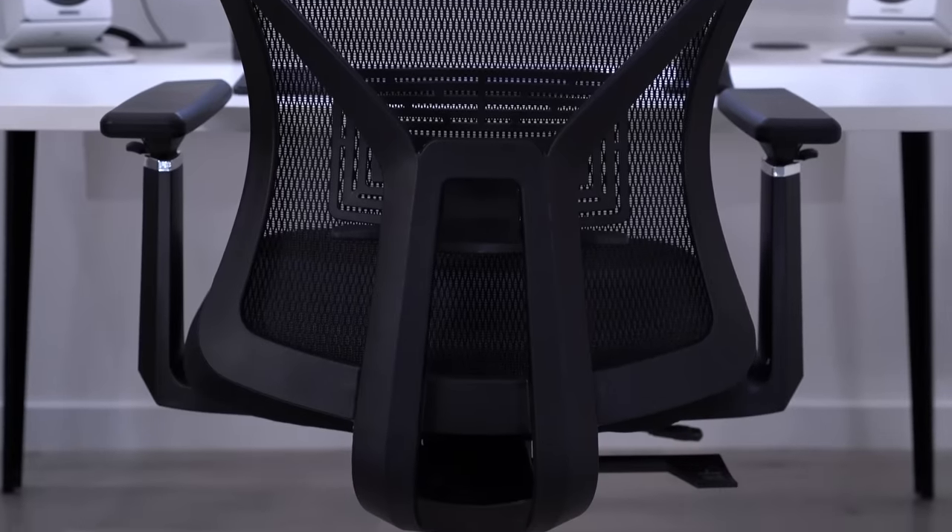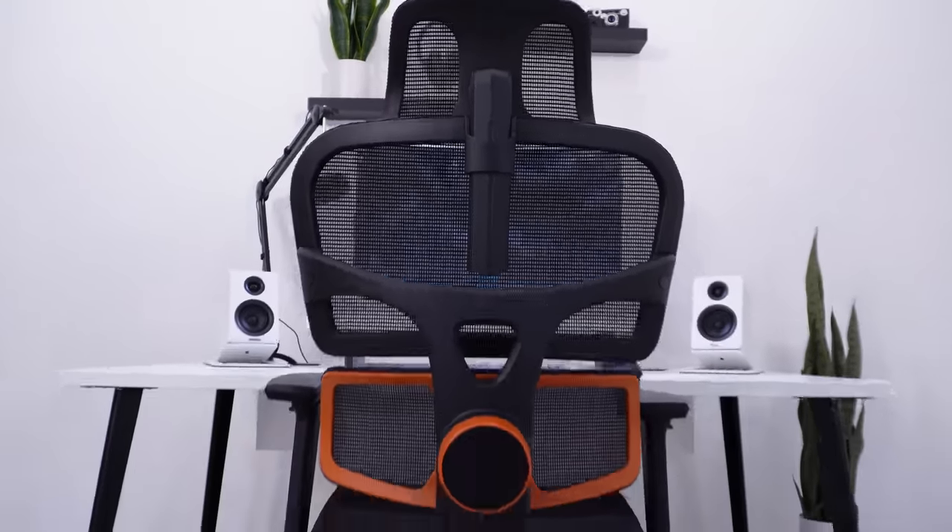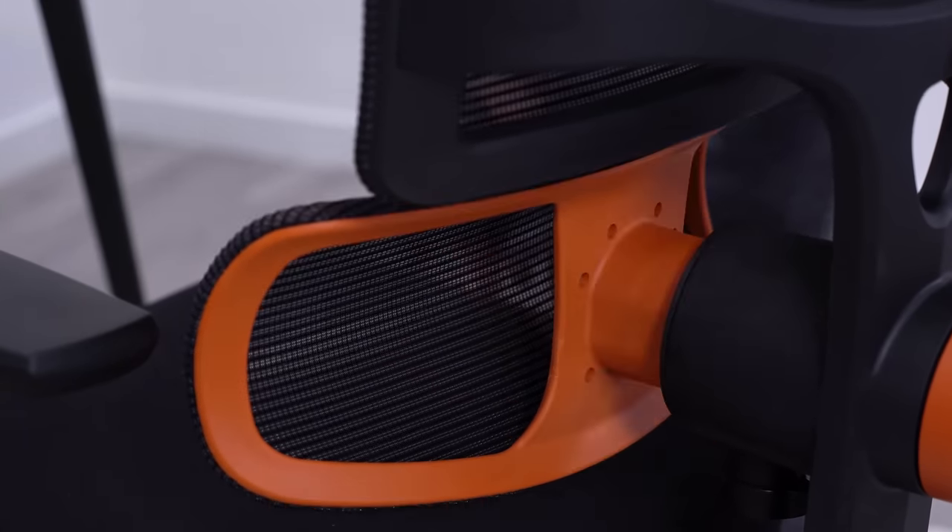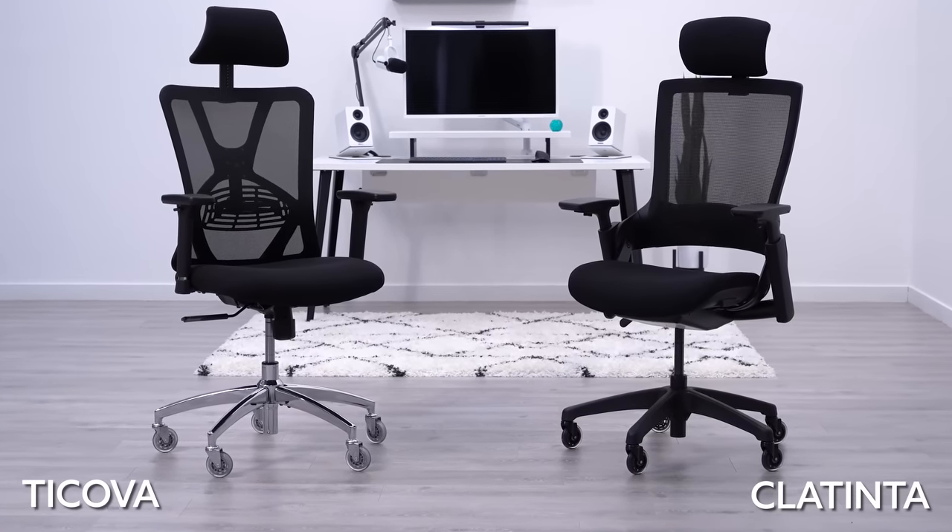We've bought a lot of highly rated office chairs on Amazon in the past year, and some have been really good while others just okay. I recently bought five more highly rated office chairs to see if any of them were better than our current two top picks, the Tekova and Klatina Millett.